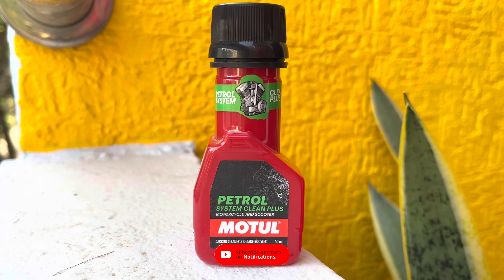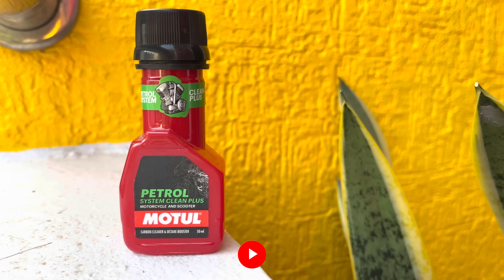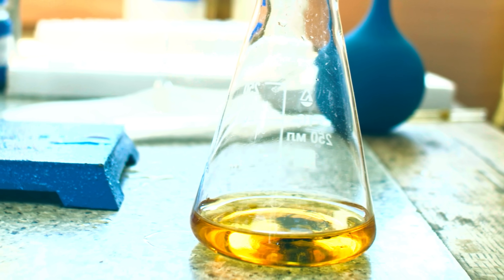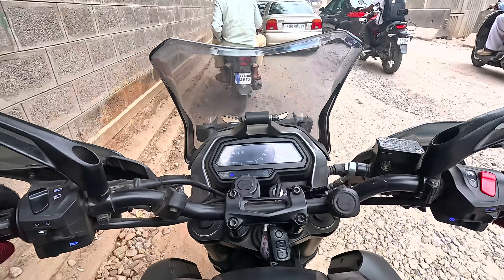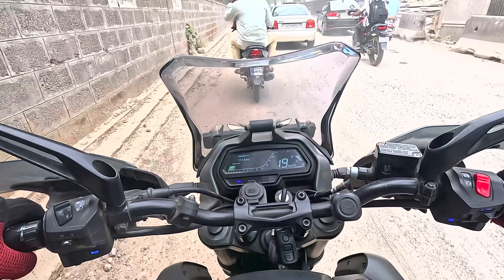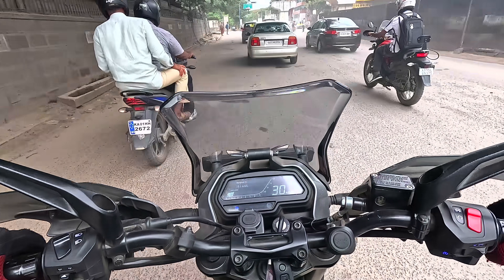Speaking of Motul alone, the brand itself recommends using the fuel additive every 2,000 kilometers or between three to four months. Speaking of Liqui Moly, the brand recommends using it every 2,000 to 2,500 kilometers, and other brands claim to use it every four to five months. With these recommendations, you can find that these fuel additives are not meant to be used on a regular basis.